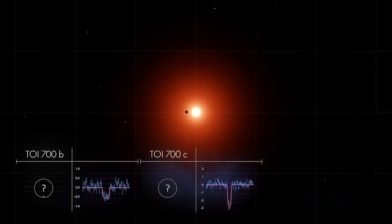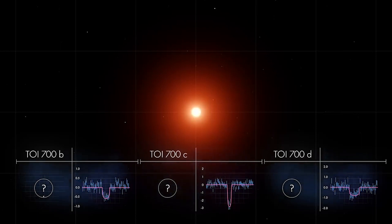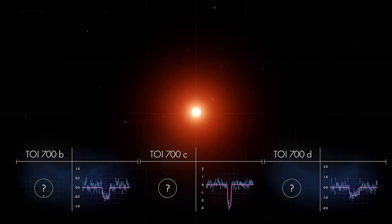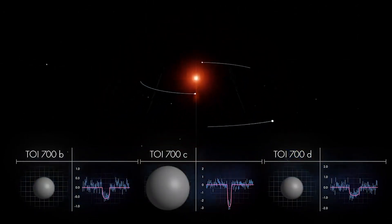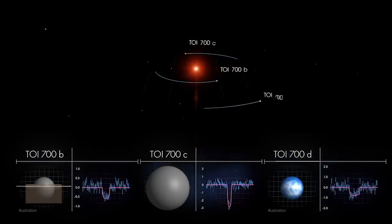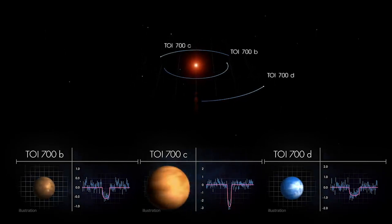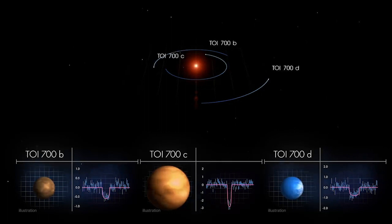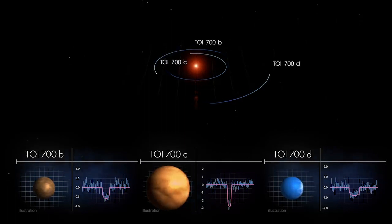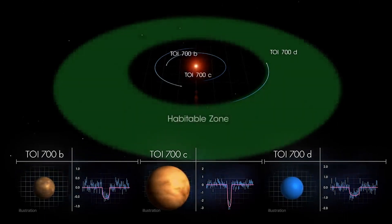A final set of transits showed TOI 700d orbiting even farther out. TESS observed this system for nearly 11 months and saw each planet transit multiple times. Scientists determined that the inner and outer planets are almost Earth-sized and may be rocky. The middle world is more than twice as large and most likely made of gas. All three may be tidally locked, rotating just once each orbit, so the same side always faces the star. Most importantly, TOI 700d is within the star's habitable zone.